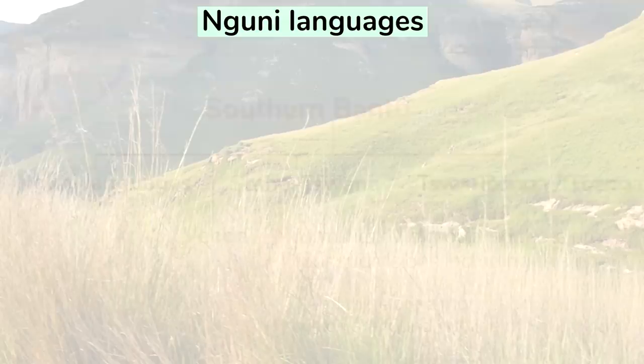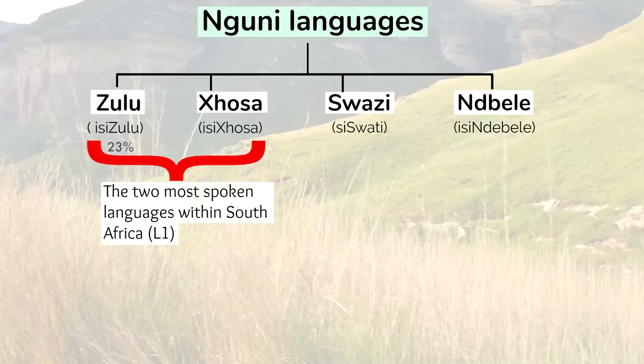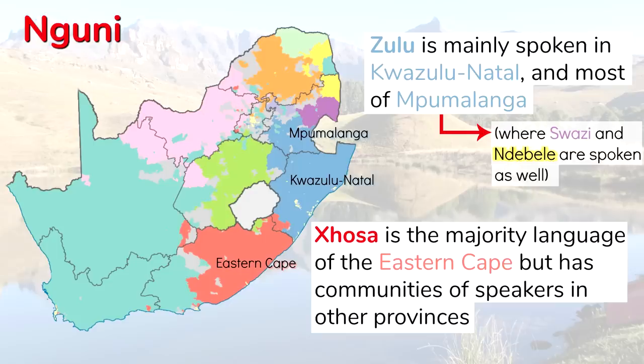The Nguni branch of the Southern Bantu tree contains four of South Africa's official languages: Zulu, Xhosa, Swazi, and Ndebele. The first two are the two most spoken languages within South Africa as a first language, with Zulu representing 23% of the population and Xhosa representing 16% of it. The other two are spoken by only 2.5% and 2.1% respectively. Zulu is mainly spoken in KwaZulu-Natal and most of Mpumalanga, where Swazi and Ndebele are spoken as well. Xhosa is the majority language of the Eastern Cape, but has communities of speakers in other provinces as well, as other official languages do.